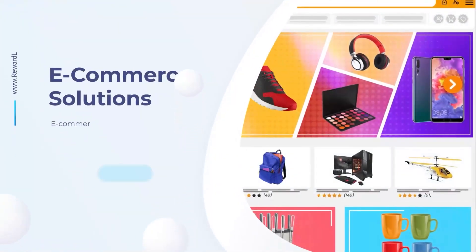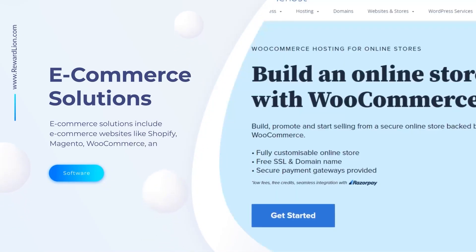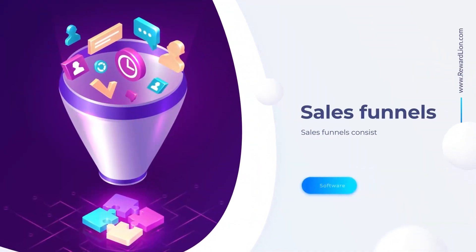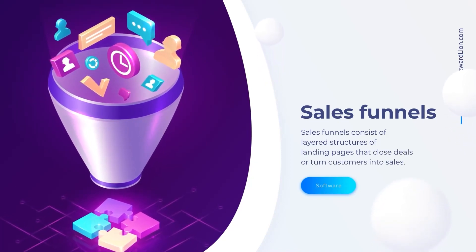Ecommerce solutions include ecommerce websites like Shopify, Magento, WooCommerce, and many more. Sales funnels consist of layered structures of landing pages that close deals or turn customers into sales.